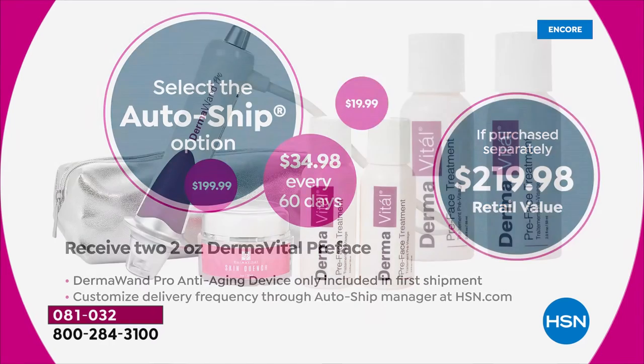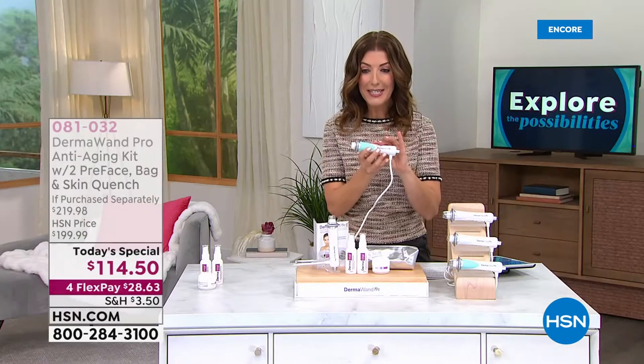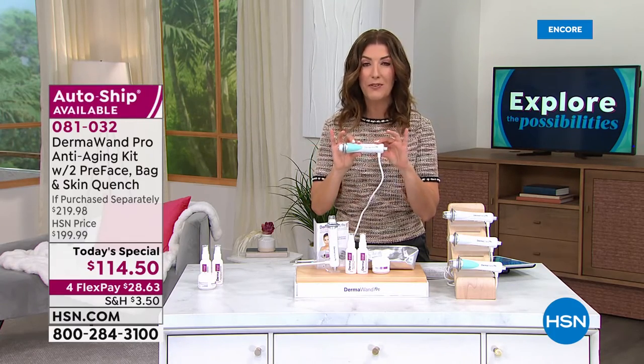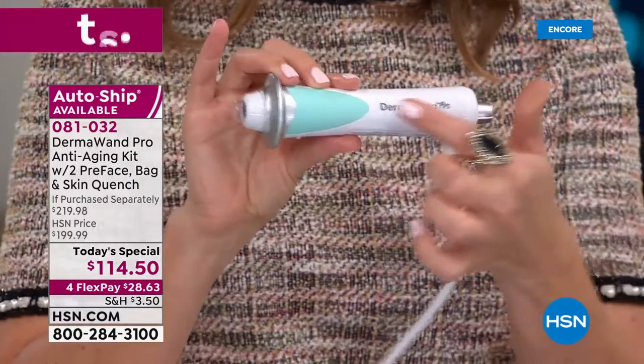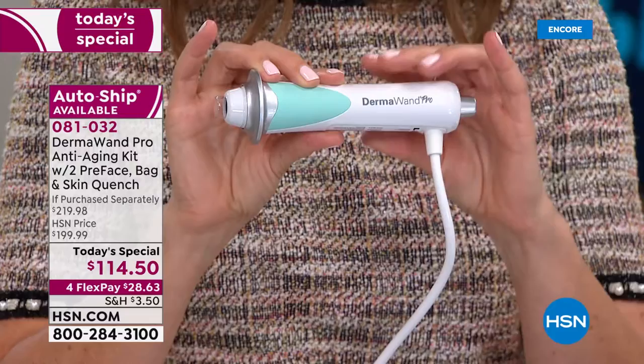Say yes to Autoship. With Autoship, you will lock in this great low price of just $34.98 on the two-pack of the pre-face beauty treatments, and you can schedule those at your convenience. Let me tell you about the brand new colors and you can jump in on your favorite. I went straight for the mint green — not only is this the color of my favorite ice cream, but you're going to love that beautiful spa green color.